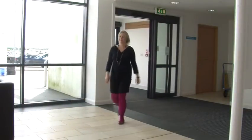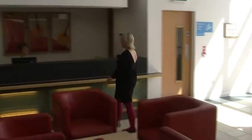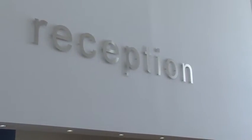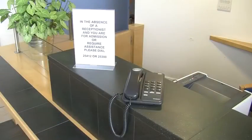When you come through the front door of the maternity unit, you will see the reception desk on your right. Depending on the time you arrive, there may or may not be a receptionist to help you. If there is no receptionist, you can use the telephone on the reception desk to tell us you have arrived.